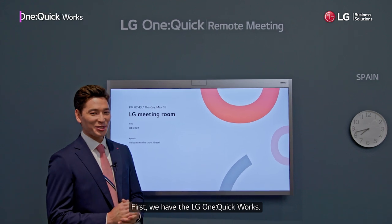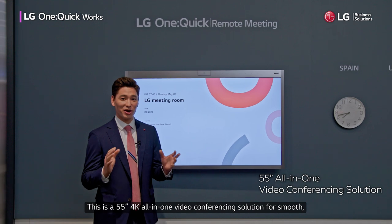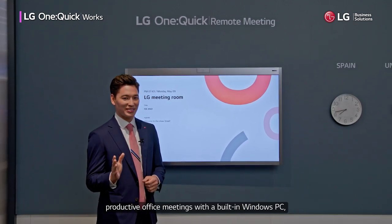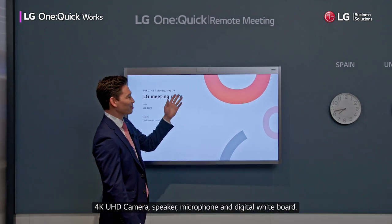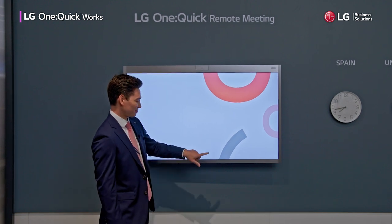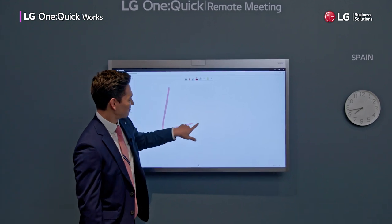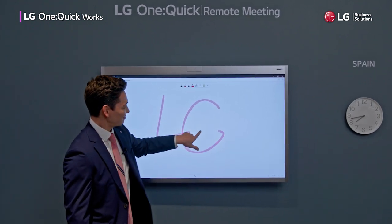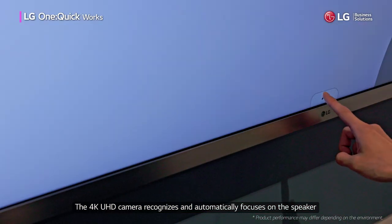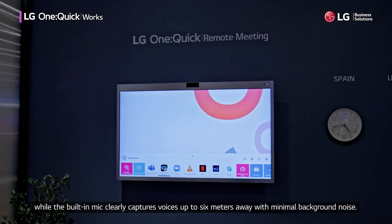First, we have the LG OneQuickWorks. This is a 55-inch 4K all-in-one video conferencing solution for smooth, productive office meetings with a built-in Windows PC, a 4K UHD camera, a speaker, microphone, and digital whiteboard. The 4K UHD camera recognizes and automatically focuses on the speaker, while the built-in mic clearly captures voices up to 6 meters away with minimal background noise.